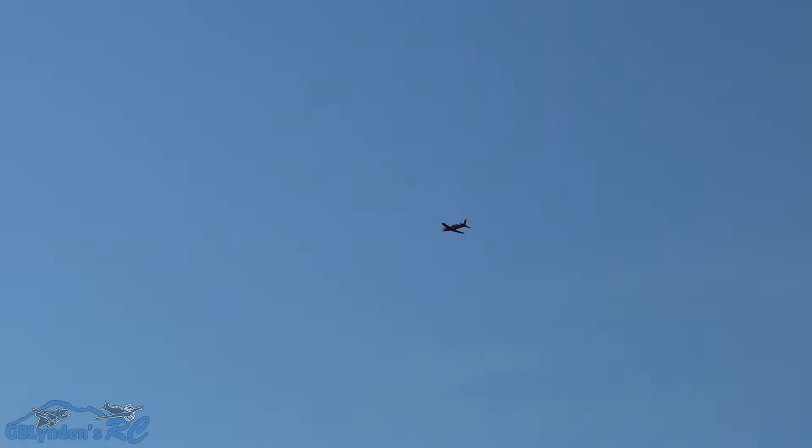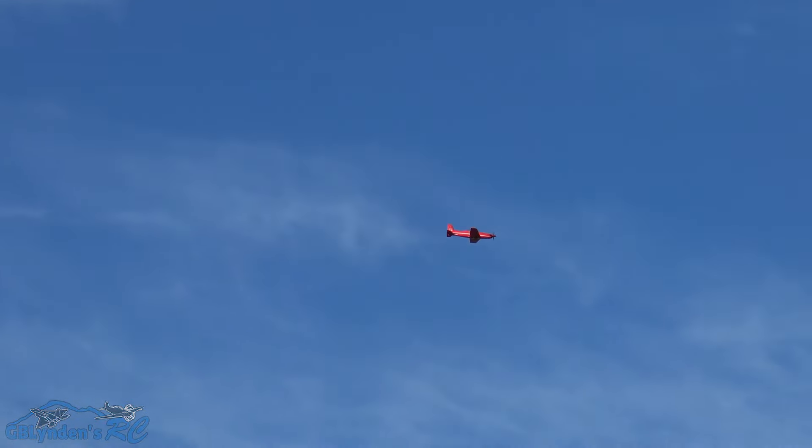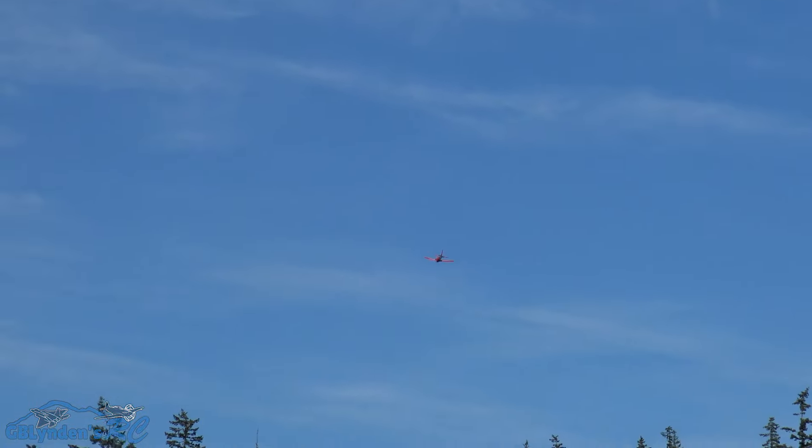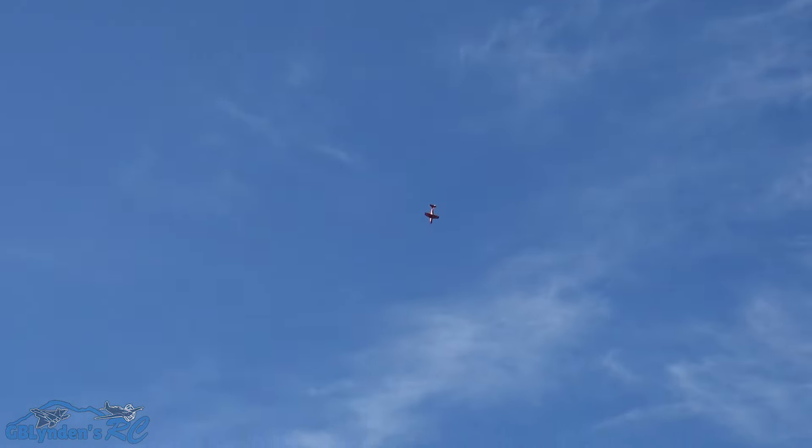Let's see if we can come this way and do an aileron roll. Oh yeah, nice and snappy! I moved it into high rates — very nice. This is just a nice cruising plane, very gentle. I'm gonna try and do a loop here. There we go — yeah, this is just so gentle.